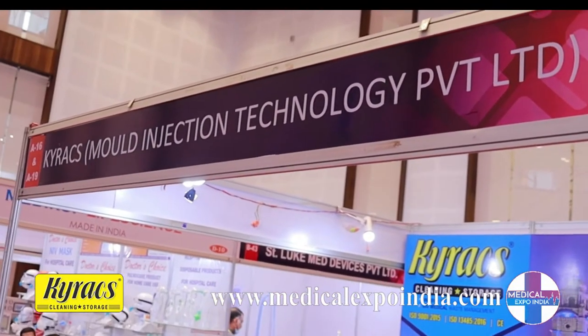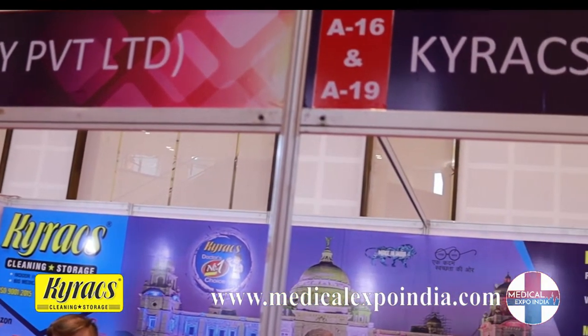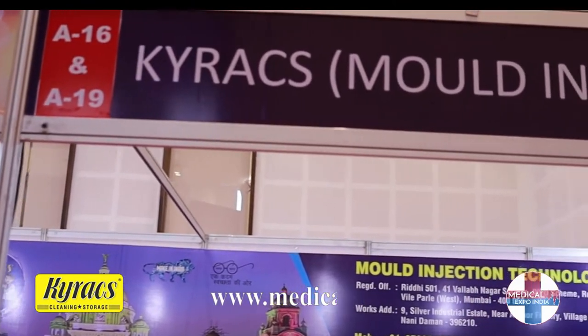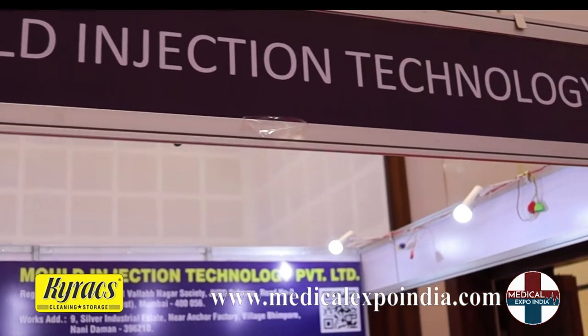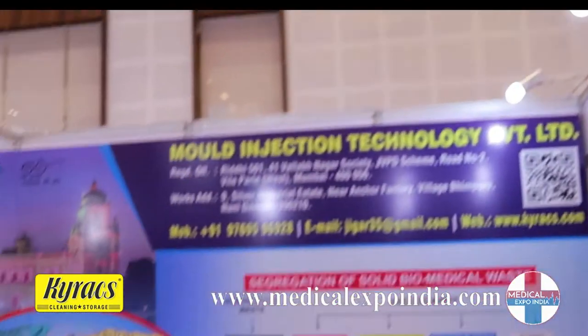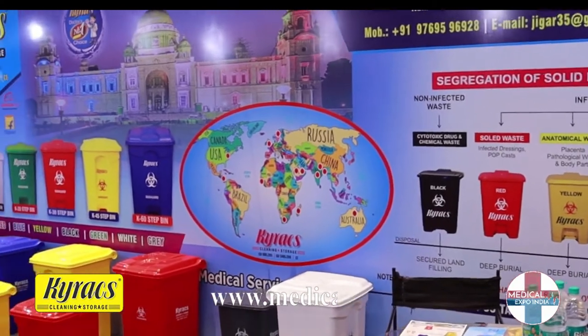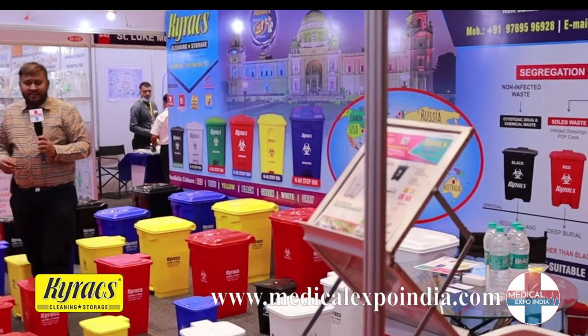We specialize in manufacturing biomedical waste bins as per the Indian government NABH and NABL lab accreditation. We specialize in manufacturing color-coded bins — the color codes are there on the advertisement over there — and we make the bins as per hospital requirements.